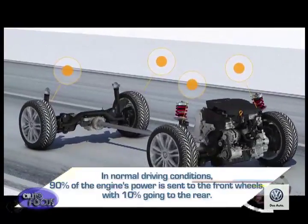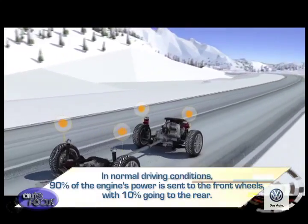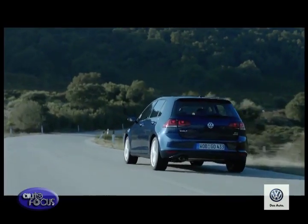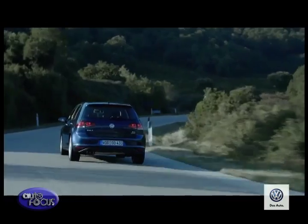In normal driving conditions, 90% of the engine's power is sent to the front wheels with 10% going to the rear. This results in improved fuel efficiency compared with permanent four-wheel drive, and there's no risk of torsional stresses on the drivetrain during parking and maneuvering.